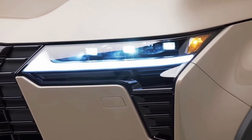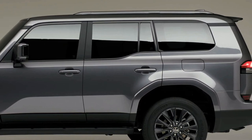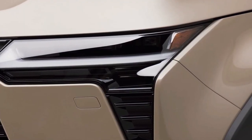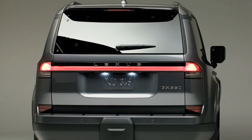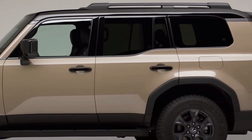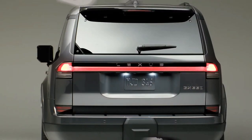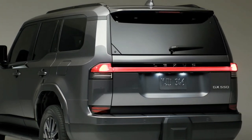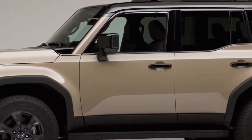First-ever Overtrail grade with standard 33-inch all-terrain tires and 18-inch wheels. The 3.4L twin-turbo V6 produces 349 horsepower and 479 foot-pounds of torque, with a hybrid powertrain to come later. Standard Lexus Safety System+ 3.0 and Lexus Interface with a 14-inch multimedia touchscreen. Up to 8,000 pounds of towing capacity.